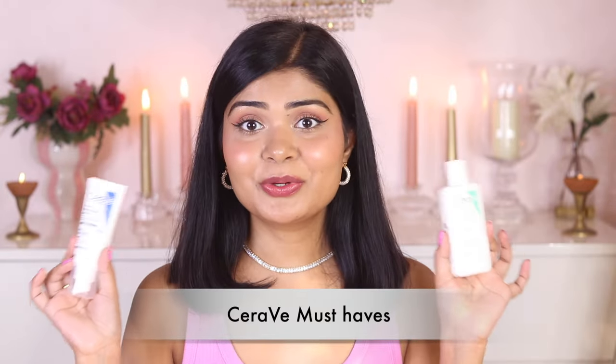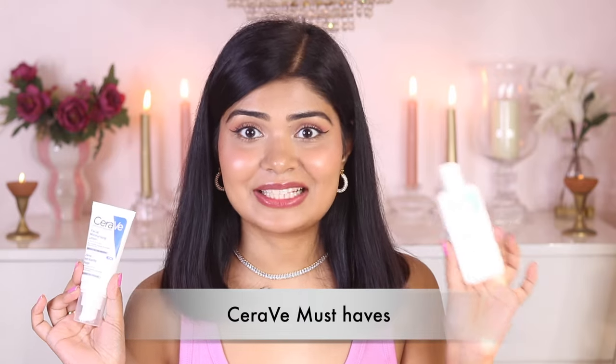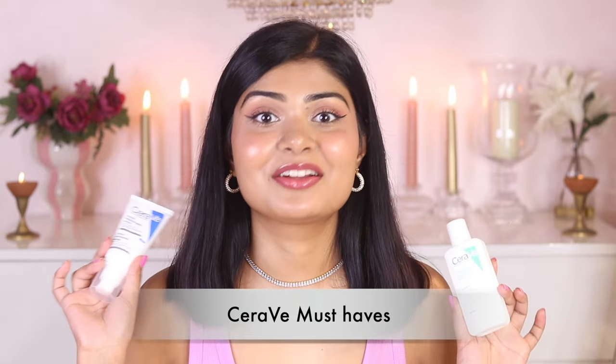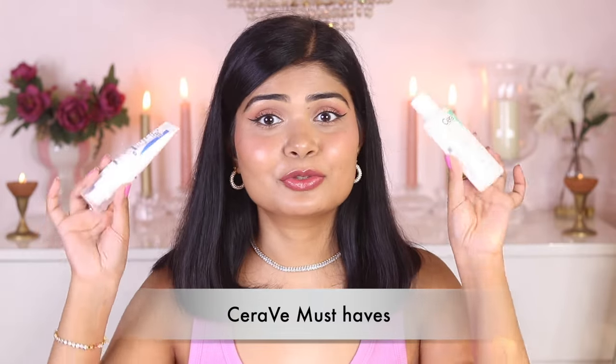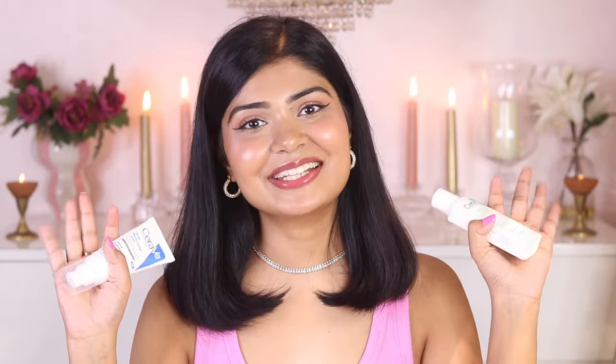To conclude, my two absolute favorites from CeraVe are the Foaming Cleanser and the PM Moisturizing Lotion. If you're trying CeraVe for the first time, go for these two — I would recommend them for all skin types. CeraVe has definitely made it to my good skincare brands list. It has good formulation, good ingredients and lots of ceramides. That's all for today's review. I hope this video helped you, and if it did don't forget to subscribe. I'll see you in my next video — bye kitties!